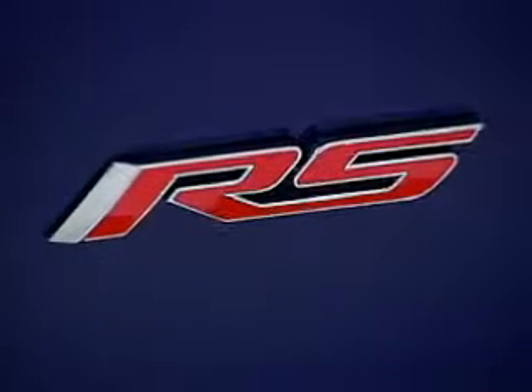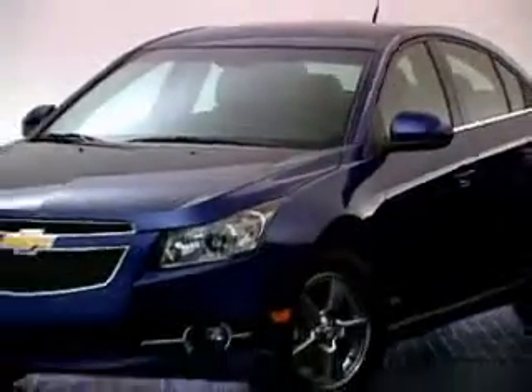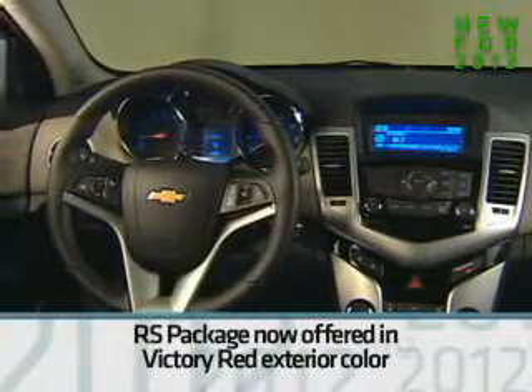The popular RS package continues to be offered on both LT models and on LTZ. This handsome package with its unique exterior design cues and up-level instrument panel is now offered in Victory Red exterior color.